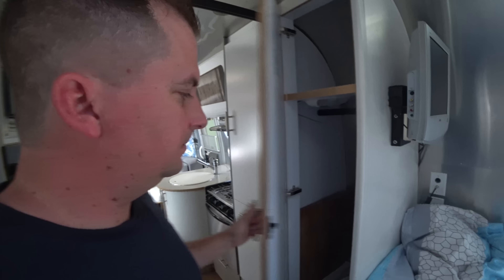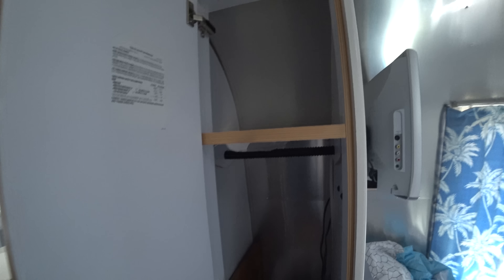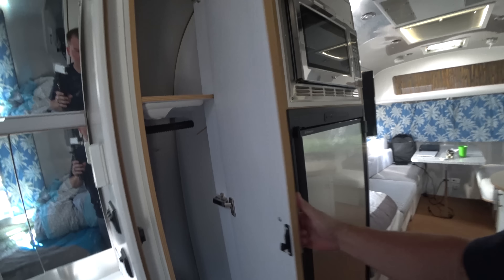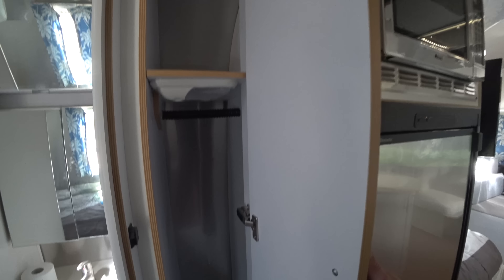Moving on to the closet. This is my closet — all of my clothes and shoes have to fit in there. And here's Teresa's closet — even smaller. She volunteered for that one.